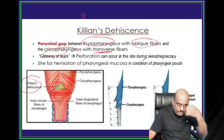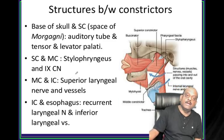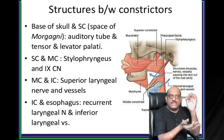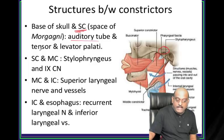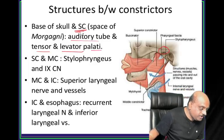While doing esophagoscopy, perforation can occur there - that is the reason it is called the gateway of tears. What are the structures between constrictor muscles? Between the base of the skull and superior constrictor - it leads you to tensor and levator veli palatini.